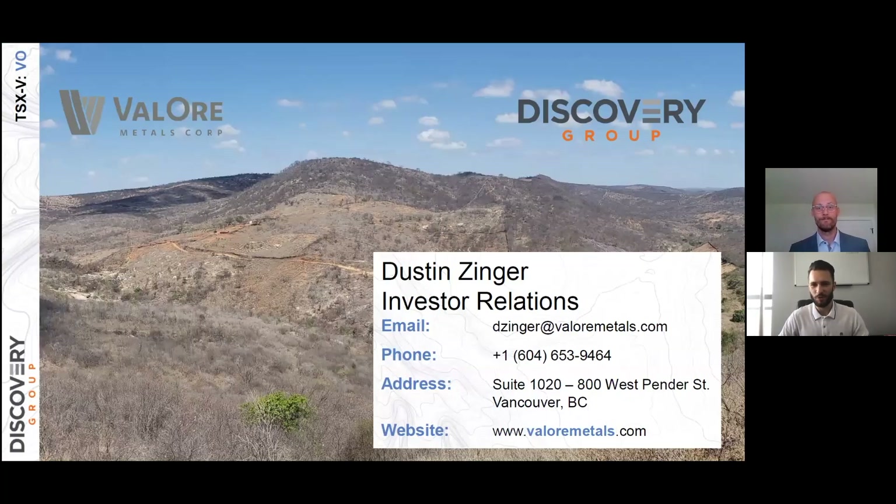That's great. We have some extremely encouraging results from surface. Again, for everybody, this news release is for October 4th, which will be linked in the video below. Colin, thank you so much, and everyone have a great day. Thanks, Dustin.